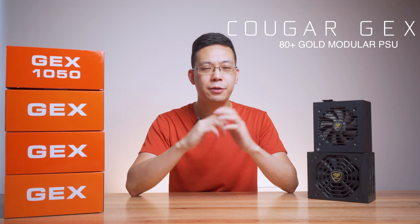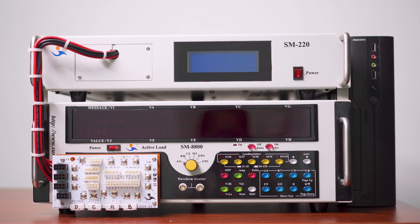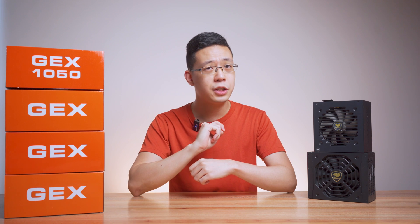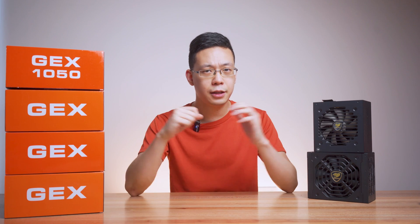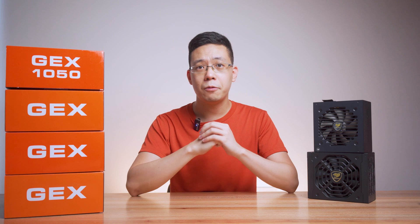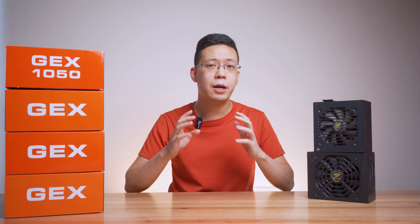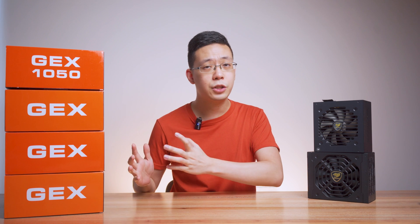Hi guys, Kevin here. Welcome back to our channel. Today's an interesting video because before this video we reached out to many power supply brands and told them that we have a secret source machine that we used 3 Ethereum to purchase to test new PC hardware. The only brand that came back to us, really serious and game on, was Kuga — or more specifically, Kuga Gaming — a premium PC hardware brand that is very notable in the Asian market as well as the European market.